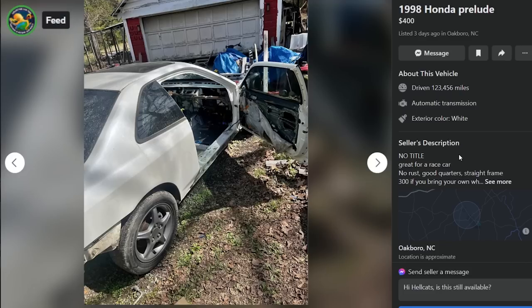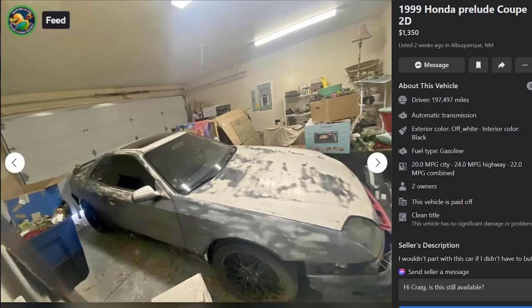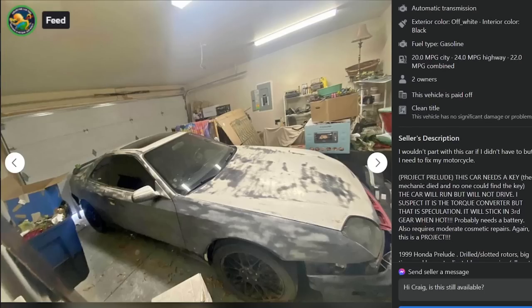No title, great for race car, no rust, good quarter, straight frame - $300 if you bring your own wheels, still has fuel tank, fuel pump, doors, AC blower, some harnesses, sunroof, suspension - $400 with the wheels. It fell to the junkyard, you idiot. 99 Prelude, $1,350, two weeks ago in Albuquerque, New Mexico, 197,000 miles. I wouldn't part with this car if I didn't have to, but I need to fix my motorcycle. It needs a key - the mechanic died and no one could find the key.